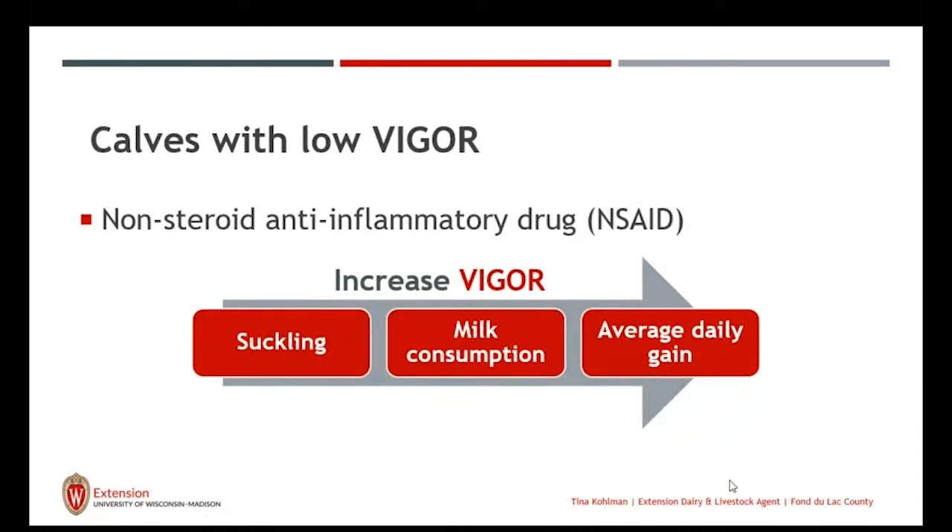When thinking about increasing vigor, we first want to increase the suckling reaction. If we can get her to increase suckling, she takes in more milk, which helps not only with average daily gain but also with her immune system, because we do feed the immune system. Remember, this calf is born pretty much as a sterile animal — one of the few mammals that really doesn't get antibodies through the umbilical cord. We have to provide that through the colostrum or first milk.